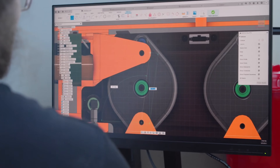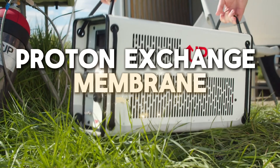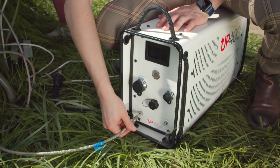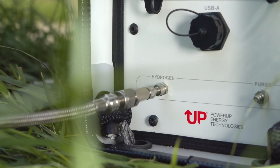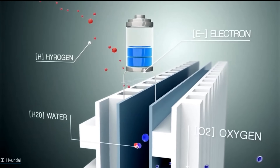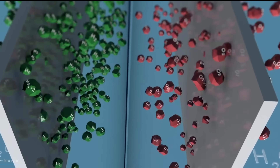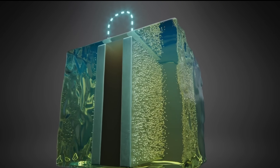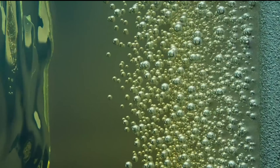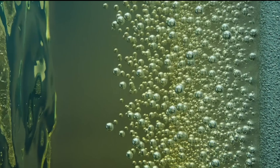At the heart of the UP 400 lies a remarkable process known as proton exchange membrane (PEM) fuel cell technology. Through an electrochemical reaction, this system harnesses the power of hydrogen to generate electricity without any combustion or harmful emissions. By splitting hydrogen molecules into protons and electrons, the UP 400 creates a flow of electrical current that can be used to power your home or charge batteries.